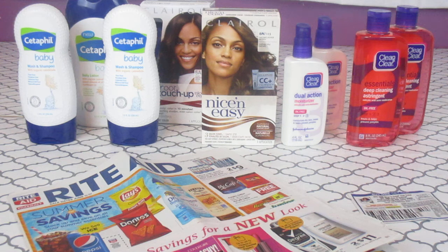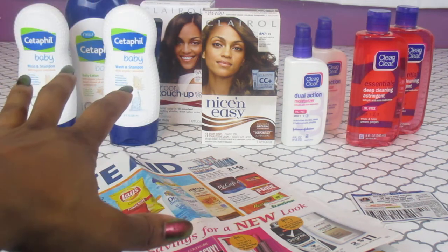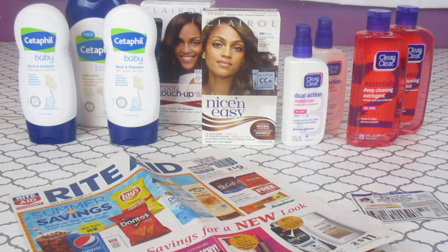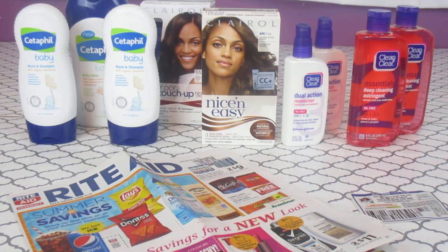I said I was going to go back and do the Clean and Clear, so I went back and did that. I finally got some. I got the baby ones that were on clearance and only found three. Since I'm doing this so late, hopefully you've already gone ahead, but if not, hurry up and get out there. Then I did the Clairol deal.